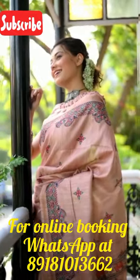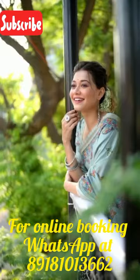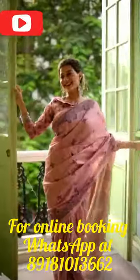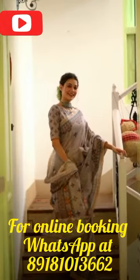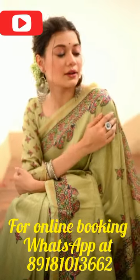In conclusion, the Tusser Silk Madhubani Sari is a must-have for every sari lover. So don't wait any longer and get your hands on this exquisite piece today. If you liked our video, please do like, comment, share, and subscribe to our channel for more such content. Thank you for watching.